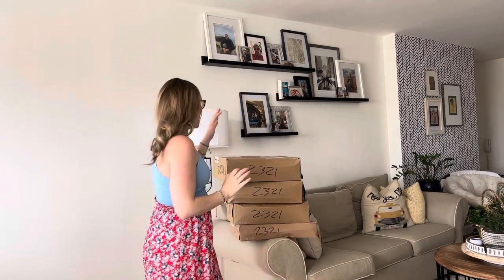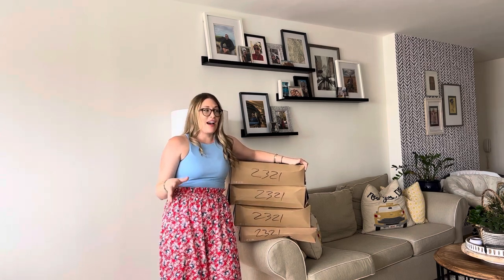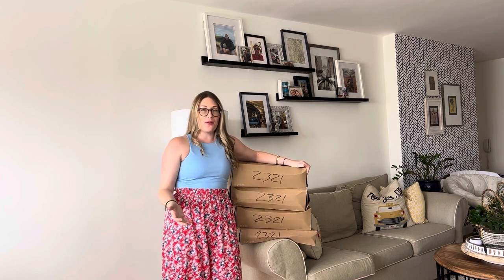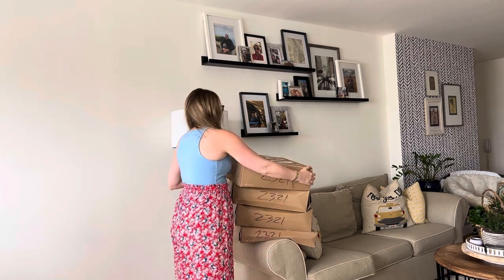Hello everyone, the haul today is major! If you look behind me, we have four huge Zara boxes — they're so heavy. I knew it was a big order but they had a huge sale, so I'm so excited to dig into these boxes. I literally hopped in the shower, did my hair really quick, and I was like, come on, I need to make a video. Let's get to it and open it!